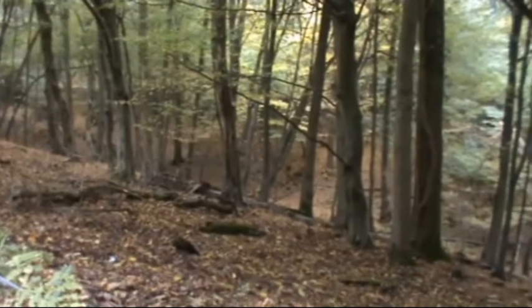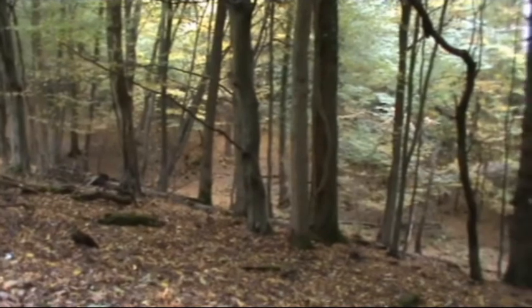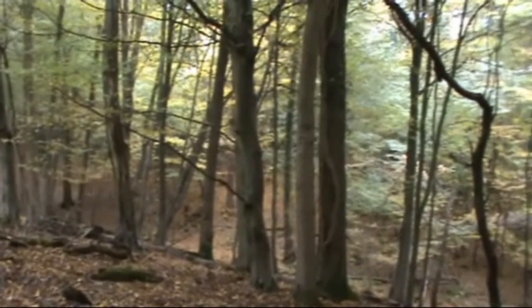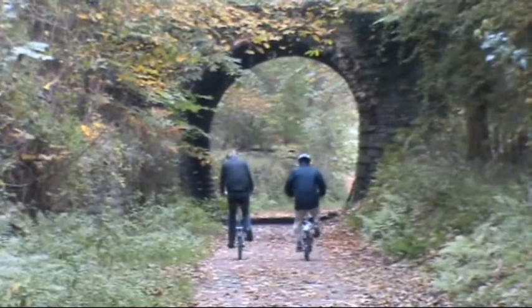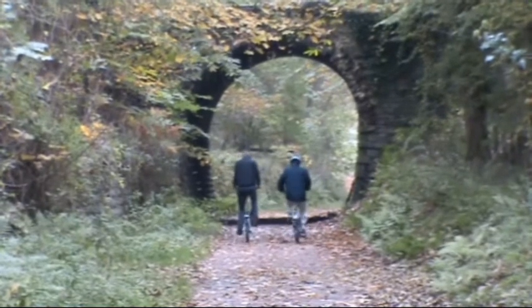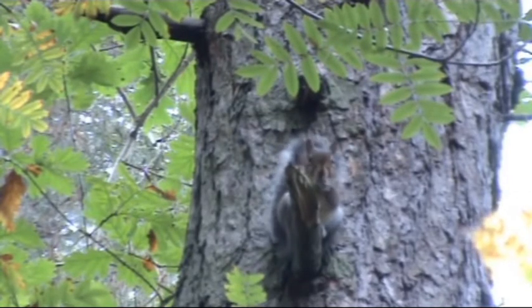I'm just going to give you a quick look into the woods here. At this time of year — this is mid-October — it's absolutely fabulous with the leaves and the light. And then we make our way under the railway arch. There's a squirrel eating away, about 20 foot away, just near the bridge.